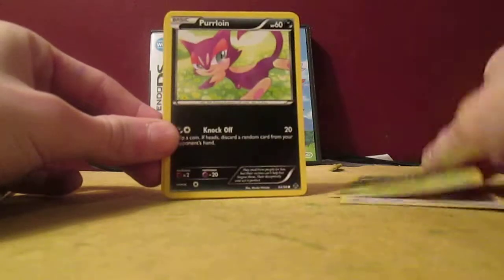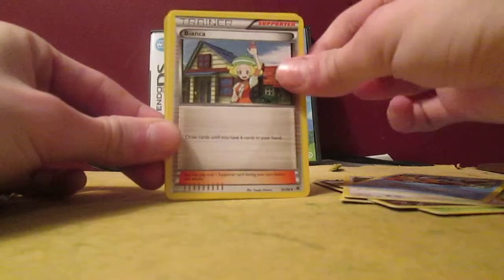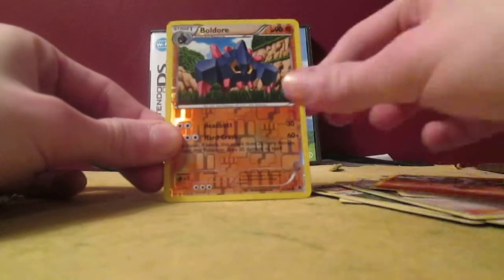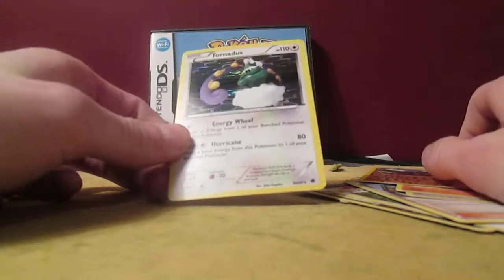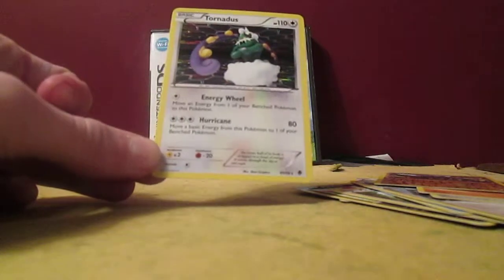Venipede, Pansage, Purloin, Rufflet, Panpour, Bianca, Ferrothorn, Sawk, Boldore Reverse, and a Tornadus Holo! So that's actually pretty good — I was expecting just a regular rare, but now I know this is a legit box. Not too bad.